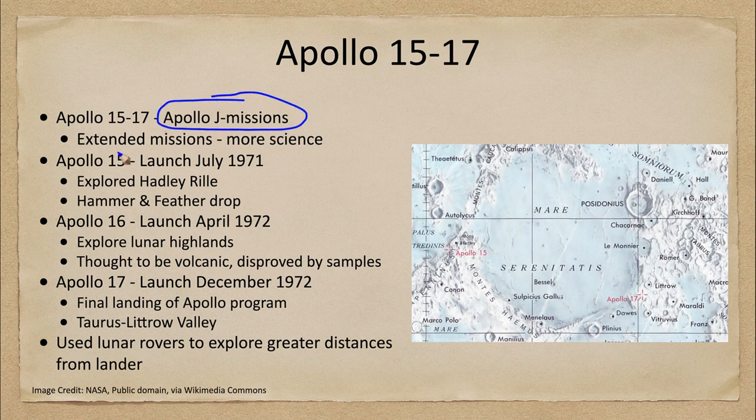What that means is that they were extended — much longer — and there was a lot more science involved. This is where the science came in from the Apollo missions. Apollo 11, 12, and 14 were there to get us to the moon, to show that it could be done and make sure everything was safe. The last three missions were the ones that actually told us about the moon.